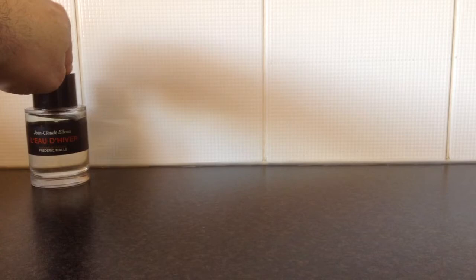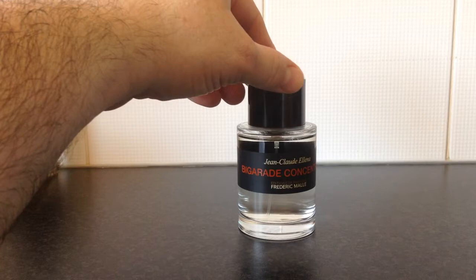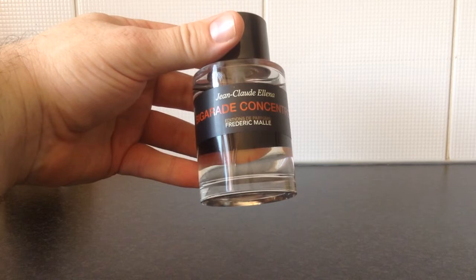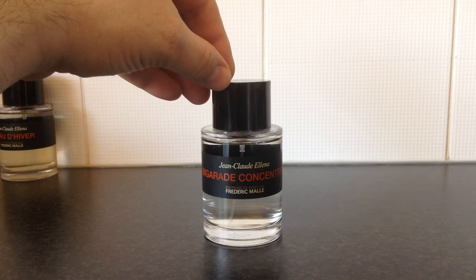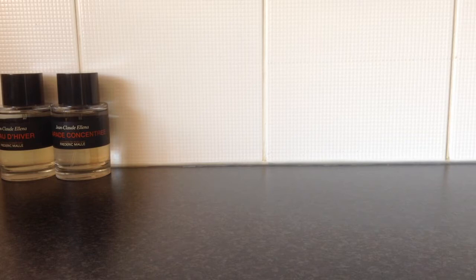Next up is one of my favourite summer fragrances at the moment — this is called Bigarade Concentrée. It's a beautiful green citrus fragrance dominated by orange, but it also has a green, grassy scent with a hint of rose and a little bit of spice. It's a light fragrance — not weak, but light — which makes it perfect for really hot days when you want to smell clean and fresh without being overpowering.